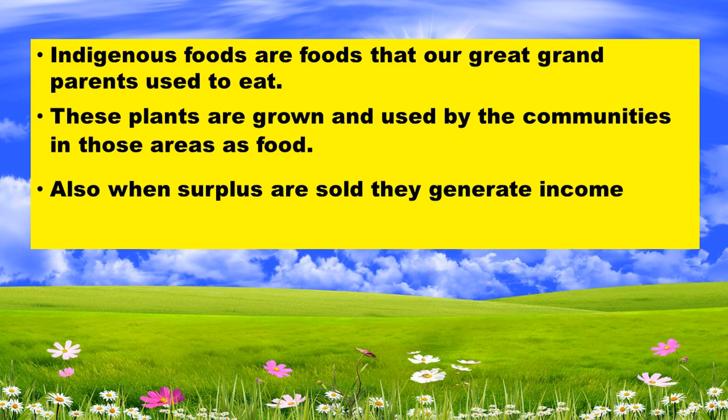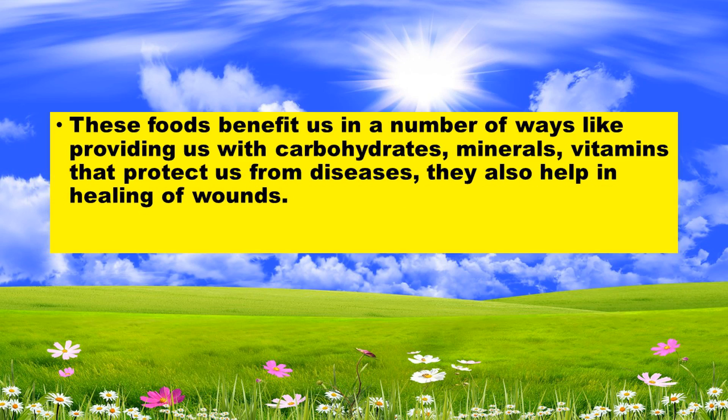Indigenous foods are foods that our grandparents used to eat. These plants are grown and used by the community in those areas as food. When the surplus is sold, it also generates income. These foods benefit us in a number of ways, like providing us with carbohydrates, minerals, and vitamins that protect us from disease.